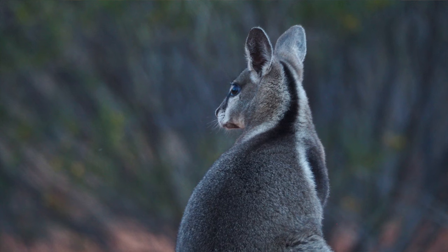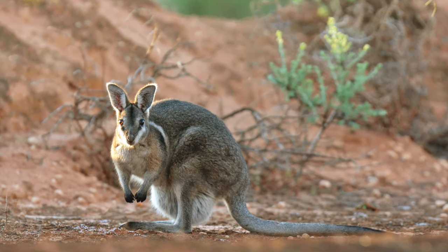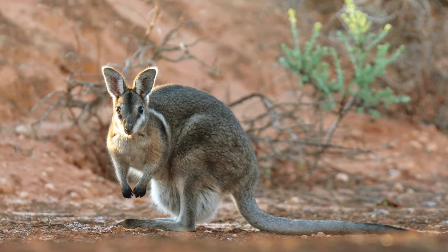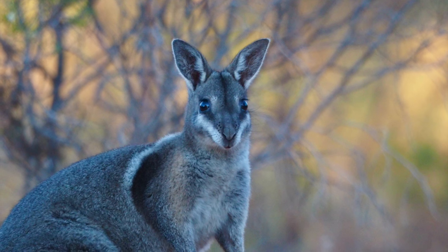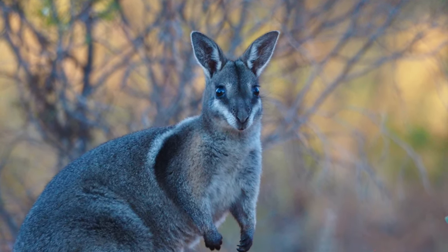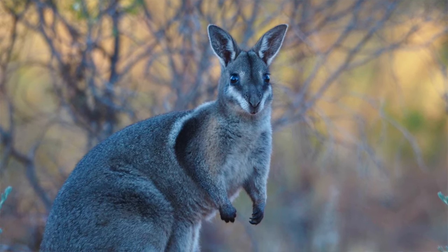The nail-tail part — no one really knows if it has any function. It's just the end of their tail that doesn't have fur, a bit like a fingernail. There's been some speculation about potential functions — like some of the locations where they used to occur were quite rocky, and whether it had some function there. But it's a bit of a mystery.